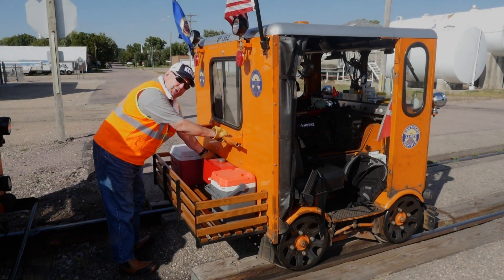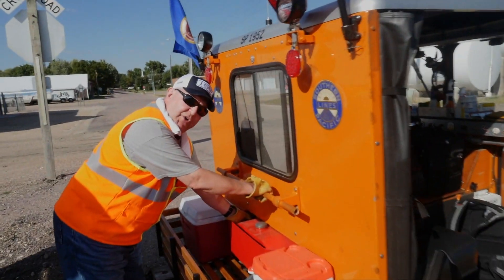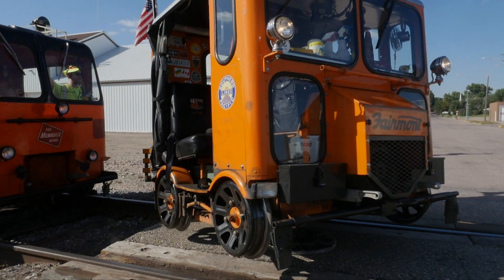It's a turntable that runs off the 12-volt battery. It saves your back.